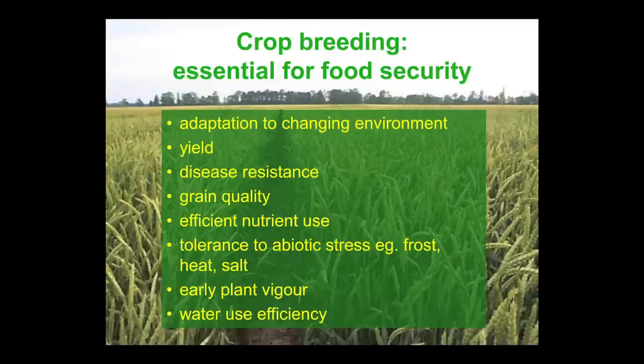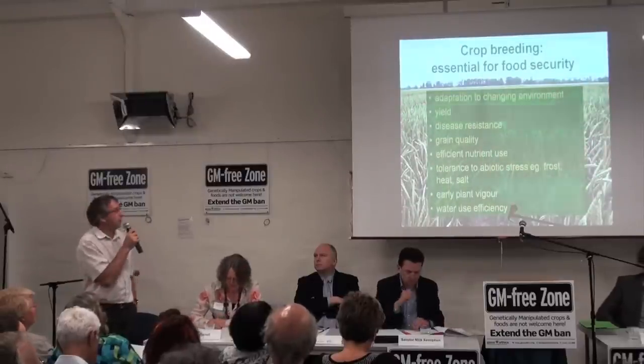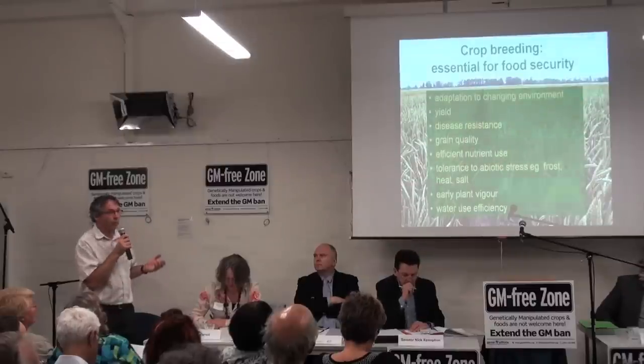Crop breeding is essential for food security — that's the first thing I want to say. Without crop breeding we would be starving in many places in the world more than are at the moment. We need to breed crops to adapt to the changing environment and for improved yield.